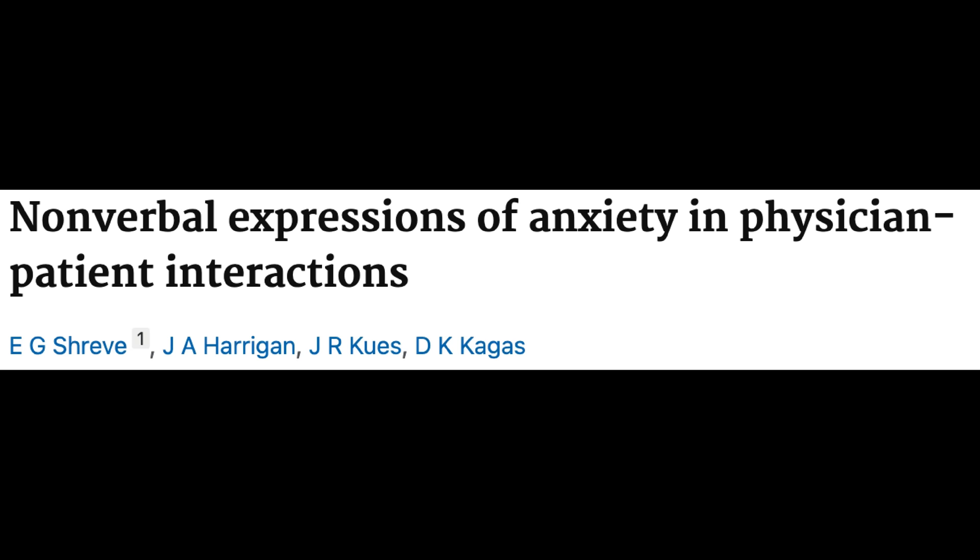Adapters seem to be used in stressful moments to reduce anxiety, and the research definitely supports that. Elizabeth Shreve and her colleagues looked over hours of footage of patients talking to their physicians and noticed that in high anxiety topics, although our illustrators — the motions we use to support what we're saying that are usually very synced with our words — the illustrators didn't go up during high anxiety conversations, but the adapters absolutely did.